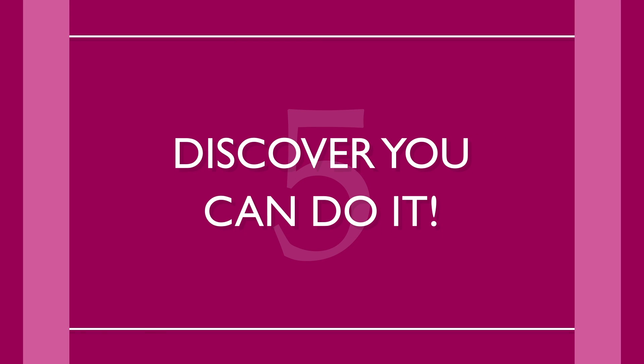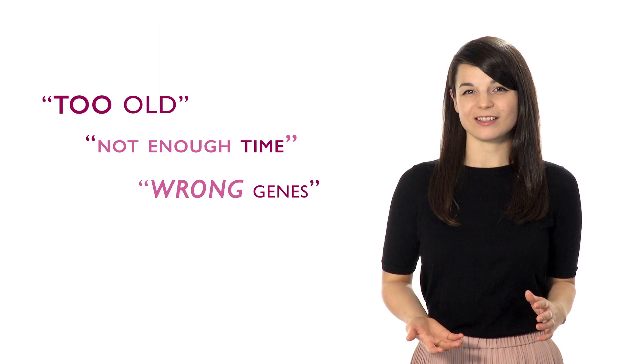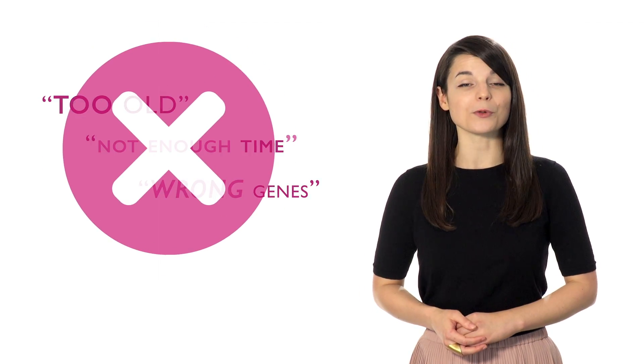Number five: discover you can do it. We've heard every excuse that people give for failing to learn a new language — too old, not enough time, wrong genes. But you shouldn't let your excuses hold you back. You really can learn another language. You could even hold your first conversation just a few days from now. Don't make any more excuses.